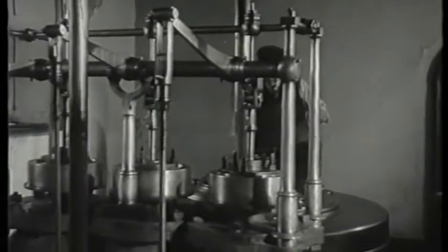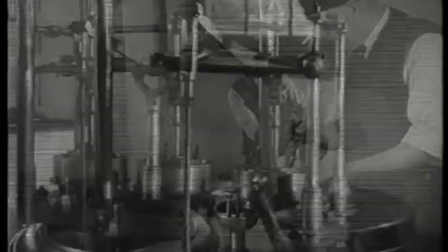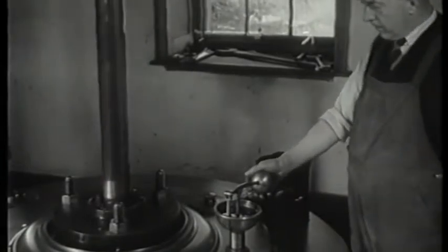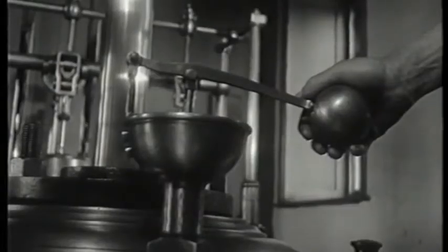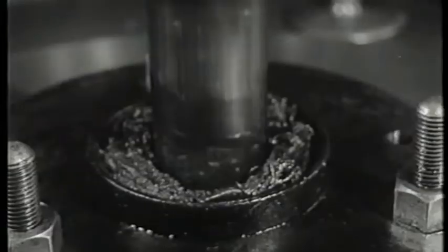The manager of the local electricity board told me that a few years ago he was asked to estimate for electrical machinery to take its place. But he found that electricity couldn't do the pumping as cheaply as this old beam engine, which is looked after by one man whom you've seen greasing the piston.